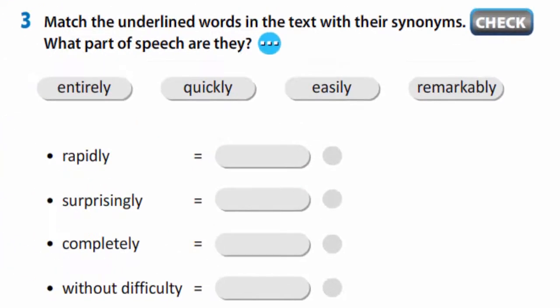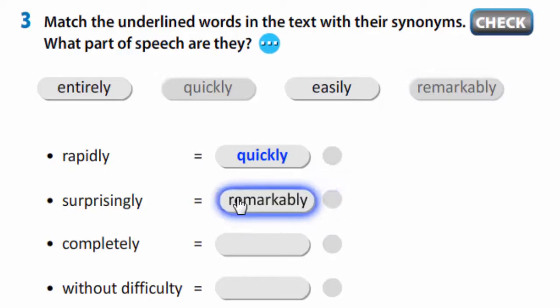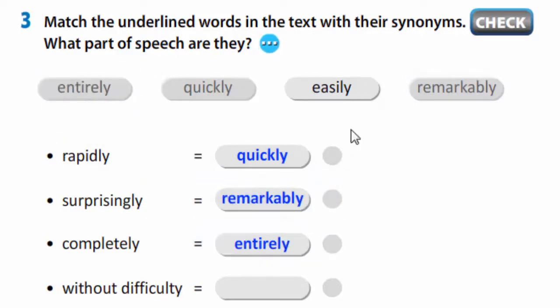Exercise 3. You are to match the underlined words in the text with their synonyms. What part of speech are they? Let's check: rapidly/quickly, surprisingly/remarkably, completely/entirely, without difficulty/easily. They are adverbs.